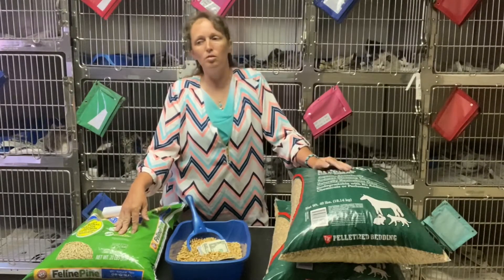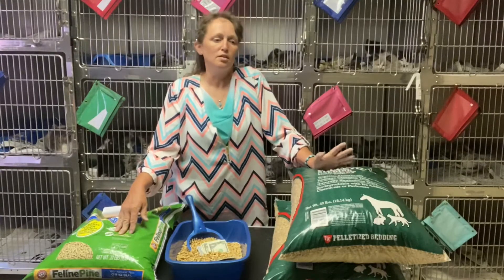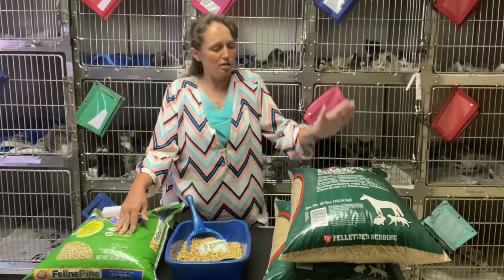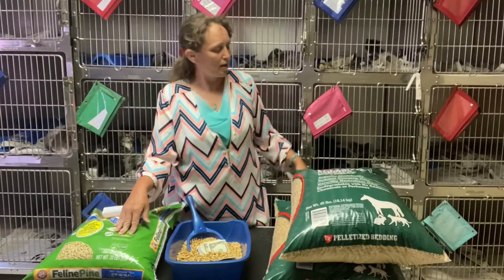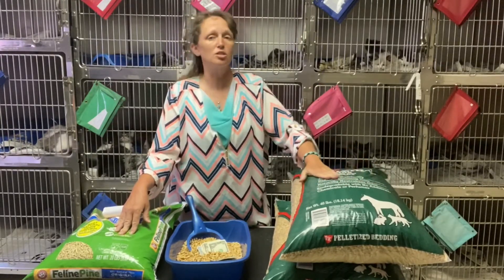You go get a thing of clay litter — clumping, scented — you're spending eight or nine dollars. That's probably for one or two cats, and you're gonna do that two or three times a month.